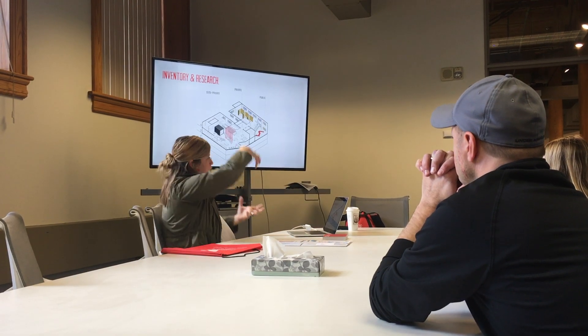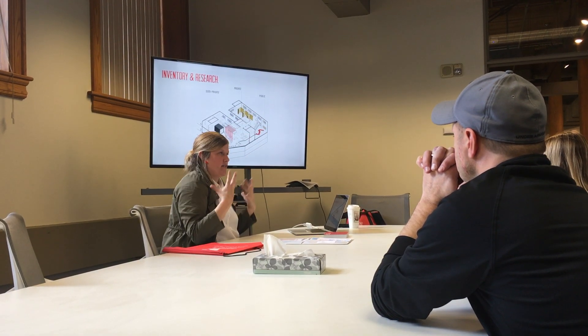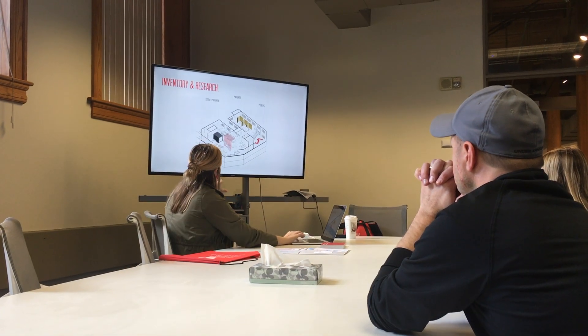Right now I'm taking a graphic design studio in addition to my interior design studio, and I've really enjoyed it because it's allowed me to combine my knowledge of interior design and graphic design. One project I've been working on this semester is a brand book for an interior design organization.